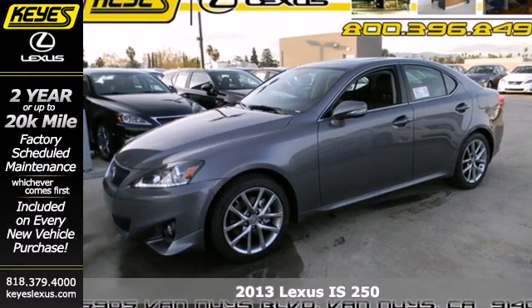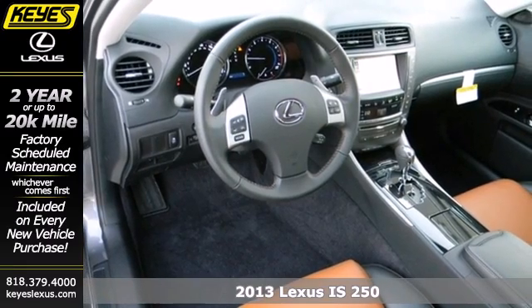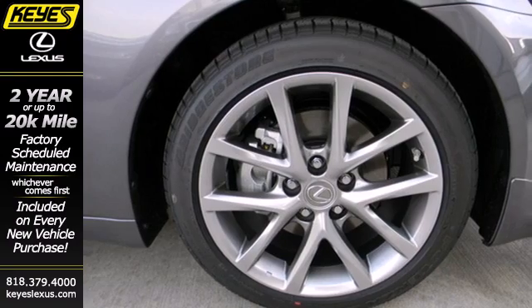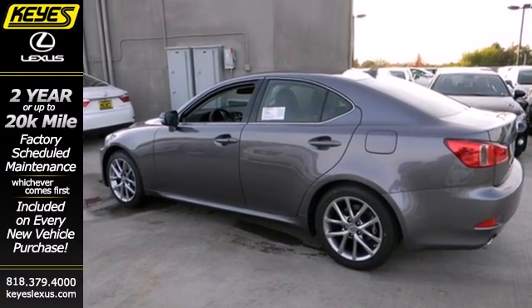Here's a 2013 Lexus IS 250. This is a true sports sedan that is quick and fun. The ride is controlled and soft, while the silent cabin is devoid of any noise, harshness or vibration. It is the portrait of tranquility.